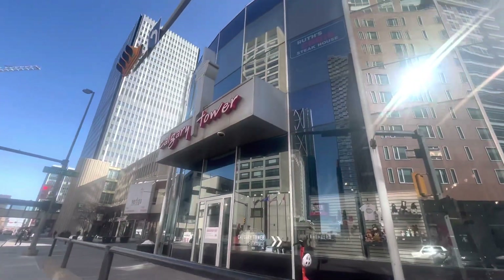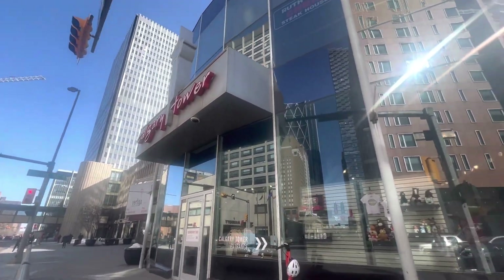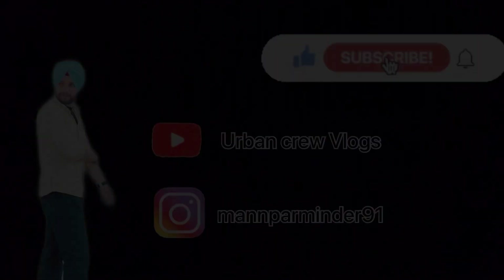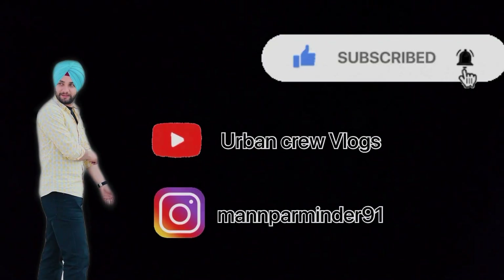This is Calgary Tower, the gate. Then we go to the gate. We have to go to Calgary Tower. We have to go outside and see Calgary Tower.